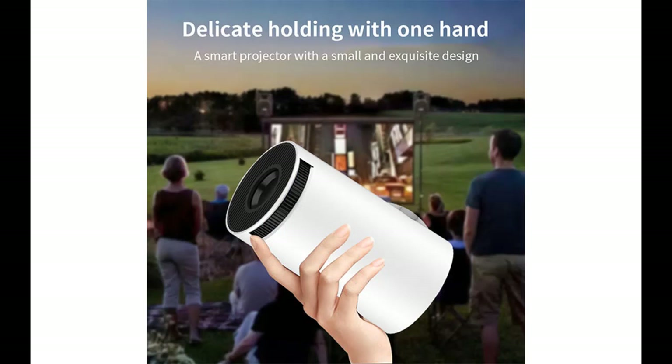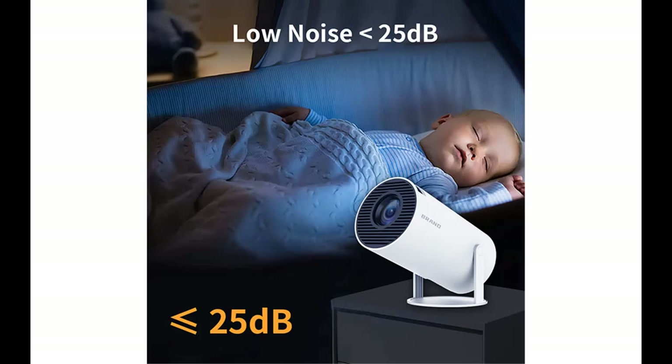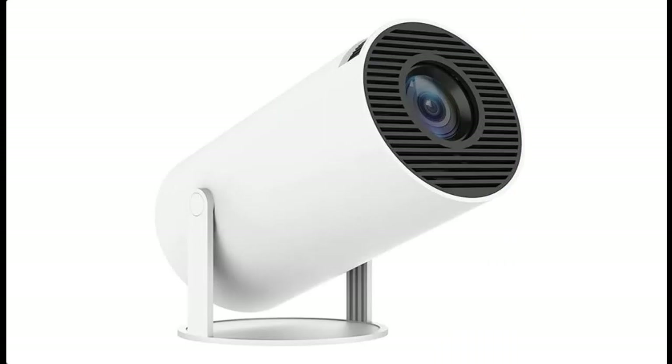So, what can the Velgo Smart Mini Portable Projector do for you? Well, it can turn your living room into a cinematic haven, make movie nights unforgettable, and offer you a level of entertainment you've never experienced before. Get ready to dive into your favorite movies, games, and shows like never before. Elevate your entertainment game with the Velgo Smart Mini Portable Projector — it's time to bring the big screen to your home.